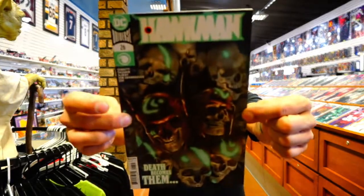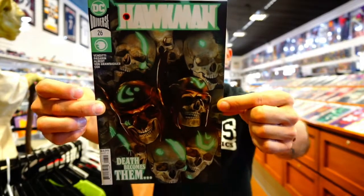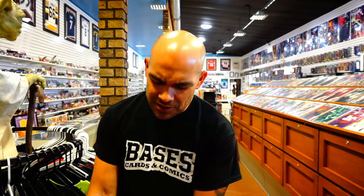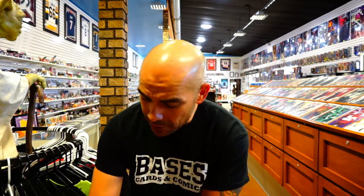The last one on my DC pull list is Huckman issue number twenty-six. I looked at the B cover they had but I went with this one — I just like it a little bit more. The B cover was a little too much for me. Going to give this one a read.